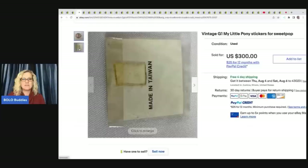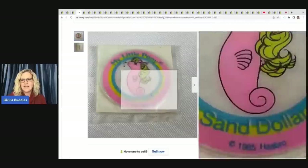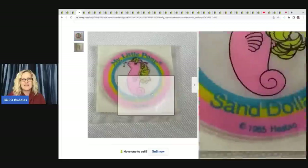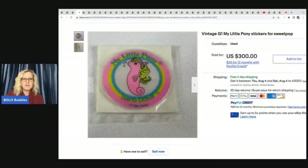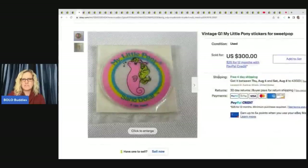This one here is amazing. It's one sticker — vintage G1 My Little Pony stickers for Sweet Pop, 1985. I probably would have put the actual date and Hasbro in the listing. Anyway, this sold for $300 free shipping. I did verify that one — if you go into the feedback, you can confirm the sale.